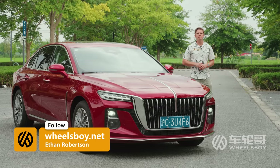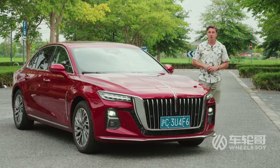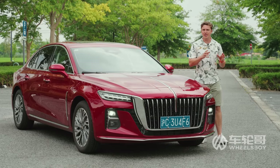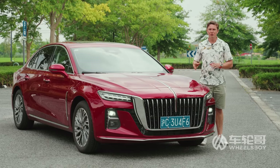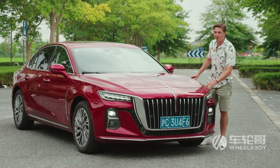Welcome to Wheels Boy. The mid-sized sedan segment is full of practical, efficient, reasonable options — your Toyota Camrys, your Honda Accords. But if you are looking to stand out, not blend in, you're kind of out of luck. Until now — meet the Hongqi H5.